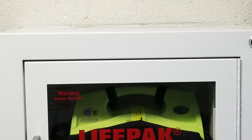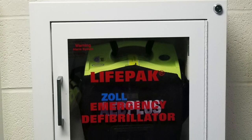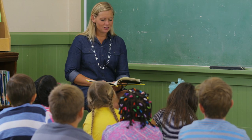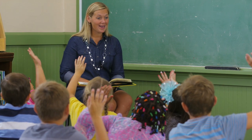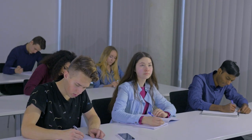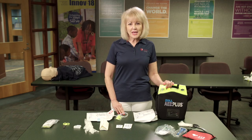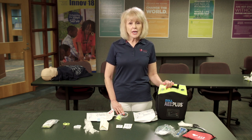In order to save lives, AEDs have been recommended to be placed anywhere the public gathers. Since on any given day educational institutions house more than 20 percent of the U.S. population, educational settings are ideal locations for AED deployment. An AED will automatically analyze the heart's rhythm, and when it detects an irregular life-threatening rhythm that will lead to sudden cardiac death, the AED can deliver an electrical shock to restore the heart to a normal rhythm.